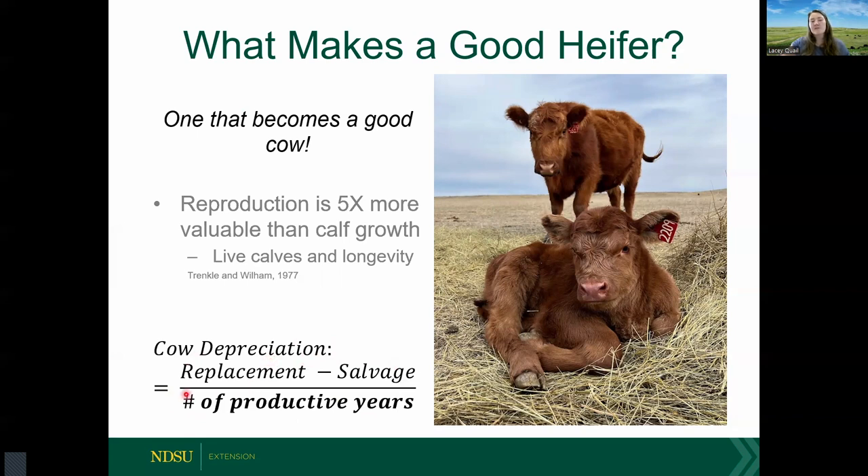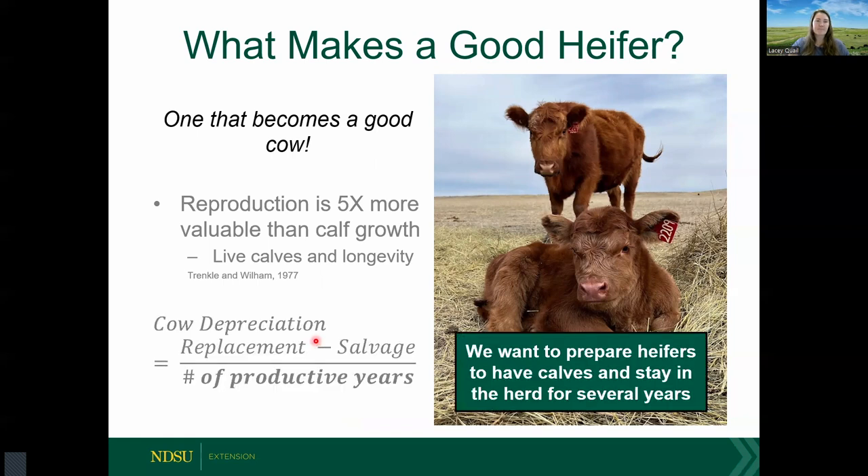In the depreciation equation, we take a replacement cost, subtract the salvage value, and divide by the number of productive years in the herd. As we increase the number of years a cow is in the herd, her depreciation cost on a yearly basis actually decreases. So if we want our cows to have live calves in a timely manner and stick around for years, we should prepare our replacement heifers to carry out those same responsibilities.